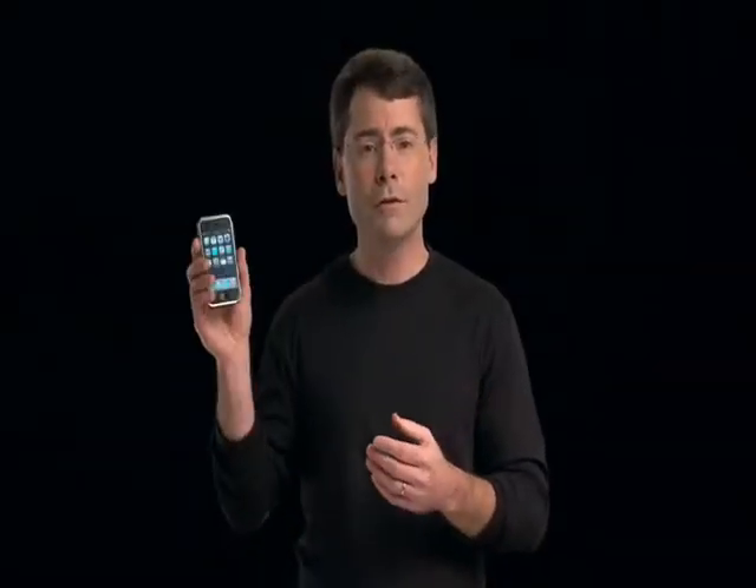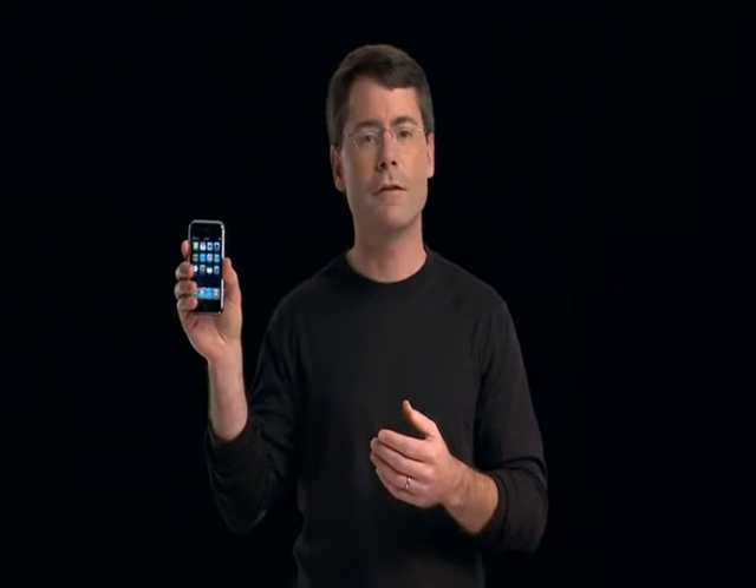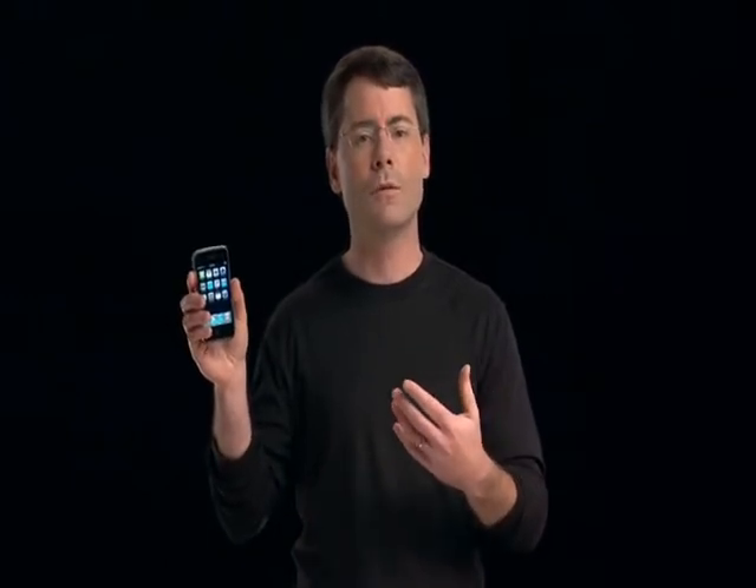At the heart of the iPhone is a revolutionary multi-touch user interface that lets you easily control everything with just the touch of a finger. Over the next 20 minutes or so, I'd like to give you a brief tour of some of the amazing features that make iPhone so revolutionary.